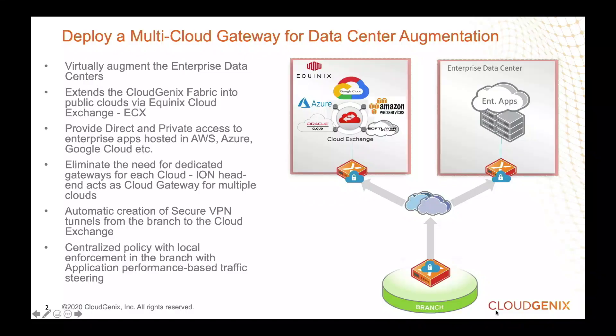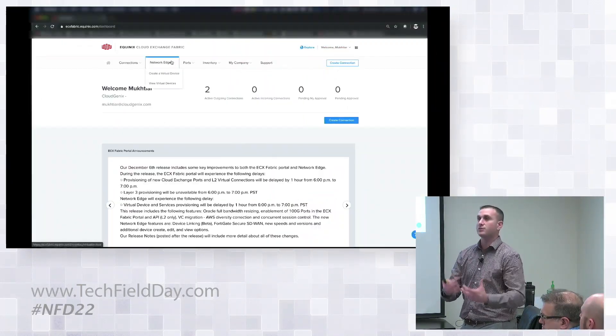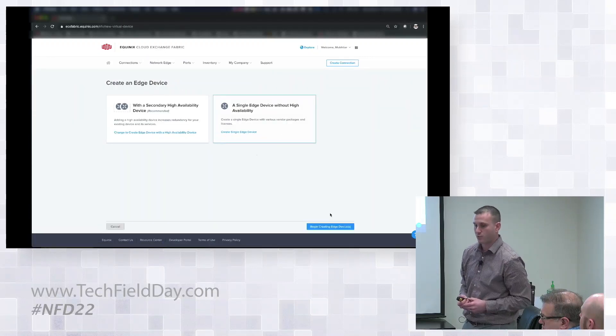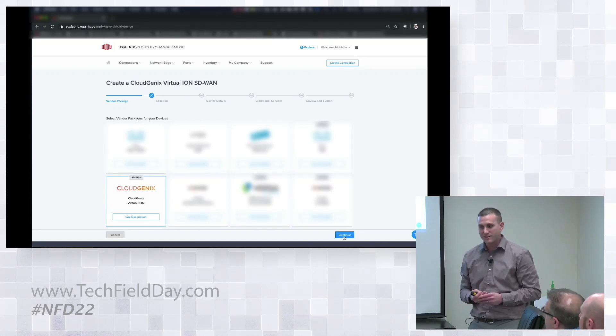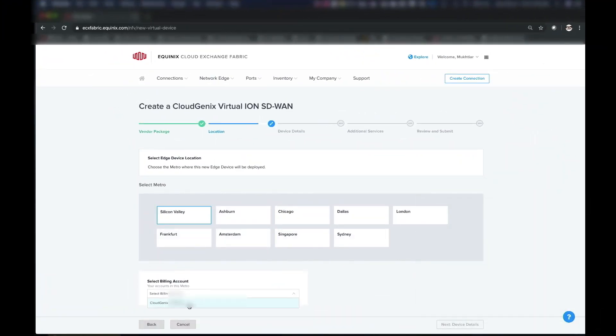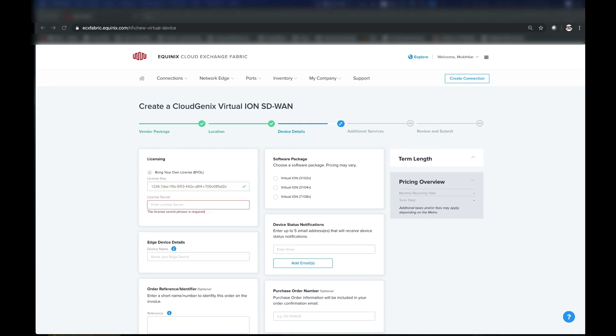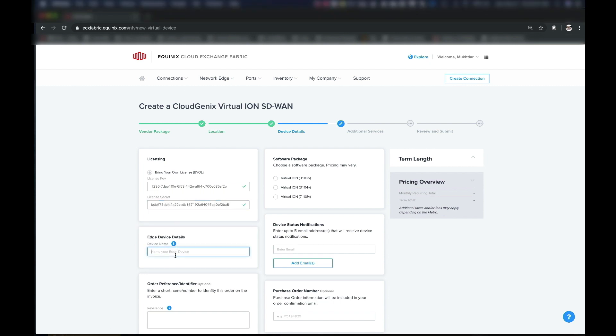Let's go through a quick multi-cloud demo. What we're going to do here is deploy a multi-cloud gateway for the data center augmentation use case, where I'm subscribing to Azure, Amazon, and GCP, with a single termination point. You log into the ECX fabric, pick your subscription — we're going to subscribe to CloudGenX — and then walk through the onboarding process. It's a very simple process: we pick the region; I can obviously deploy multiple different regions, but for this example I'm going to pick Silicon Valley. I enter some basic information — my key, secret key, and all that. I pick what type of model, which has to do with what type of throughput service I need — how much throughput do I want to push through this node from the WAN, and the resulting access on the LAN side to reach those different cloud providers.